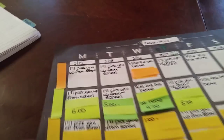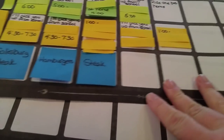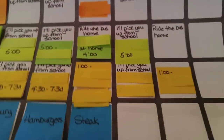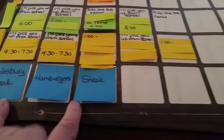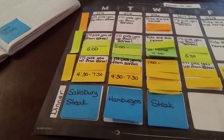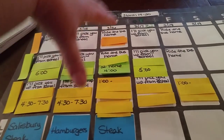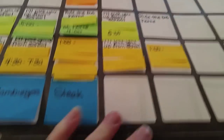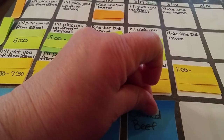The first step is looking at the calendar. I usually start with it already partially filled out, since I do this on Sunday afternoons — the current week through Wednesday is already planned. Then on Thursday I continue from there. Tomorrow night is St. Patrick's Day, so we're obviously having corned beef.